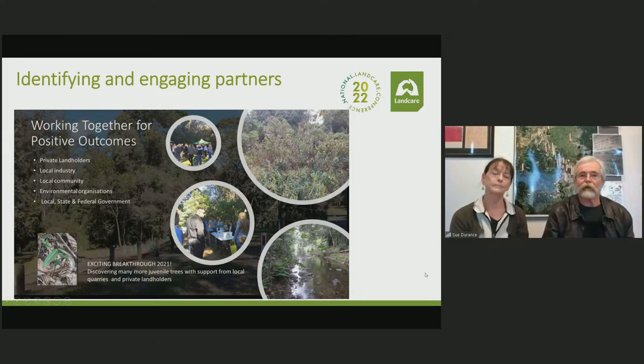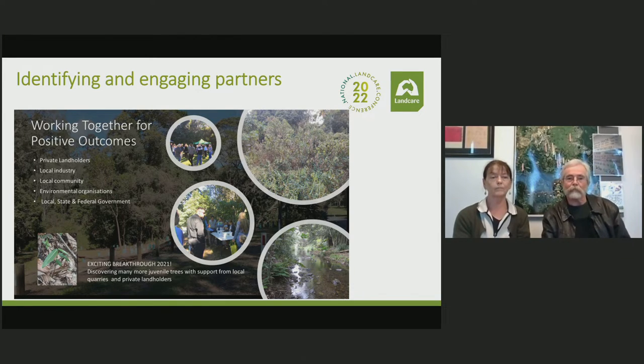Working together — how did we do it engaging other partners? The quarry was a key stakeholder, but we also needed to engage private landholders, obviously the local community to operate effectively as a workforce, and importantly various levels of government who've been able to provide us with funding from time to time. Through engaging with private landholders, we've been able to reconnect those fragments between areas that the council, Boral, and others look after.